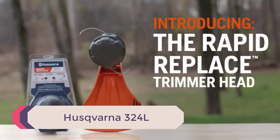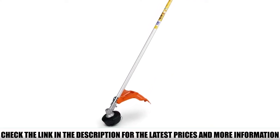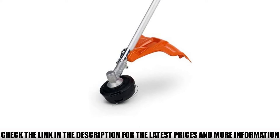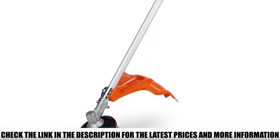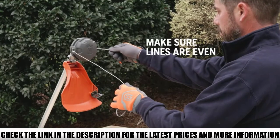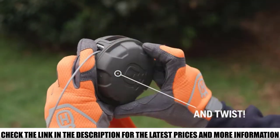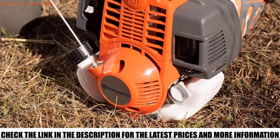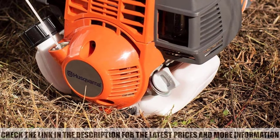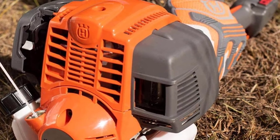Number 3: Husqvarna 324L. When it comes to making weed trimmers, few manufacturers do it better than Husqvarna. One of their best is the Husqvarna 324L. It's a very powerful weed eater with a four-stroke engine providing the power that spins the line. With the four-stroke engine, you don't have to worry about mixing fuel or oil ratios — it runs on pure gasoline, not a gasoline-oil mixture. The fuel-only four-stroke engine results in a cleaner running engine with less exhaust fumes compared to two-stroke engines that use fuel and oil mixtures.